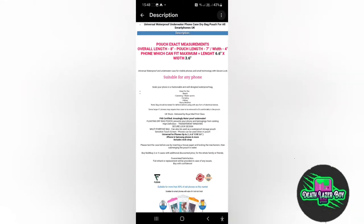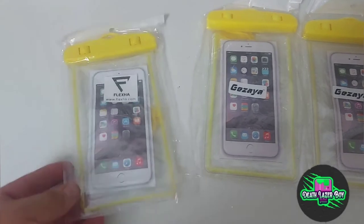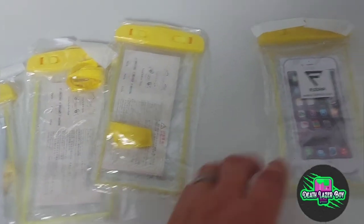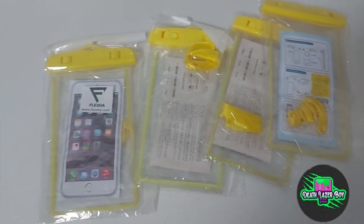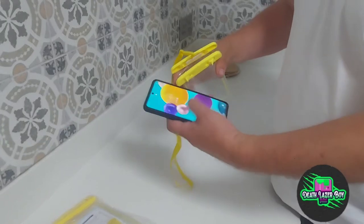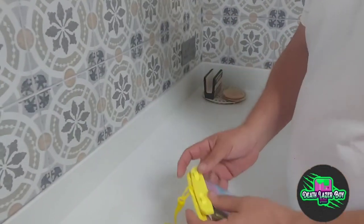Ordered them and they arrived in a couple of days, so pretty fast really. Here we go — all individually packaged, all bright yellow, so you can see them if you drop them in the water. This is a Nokia A71 with a case, a larger phone.